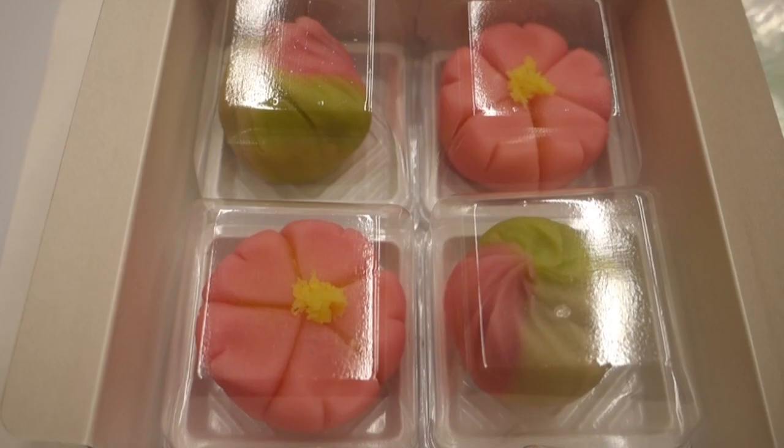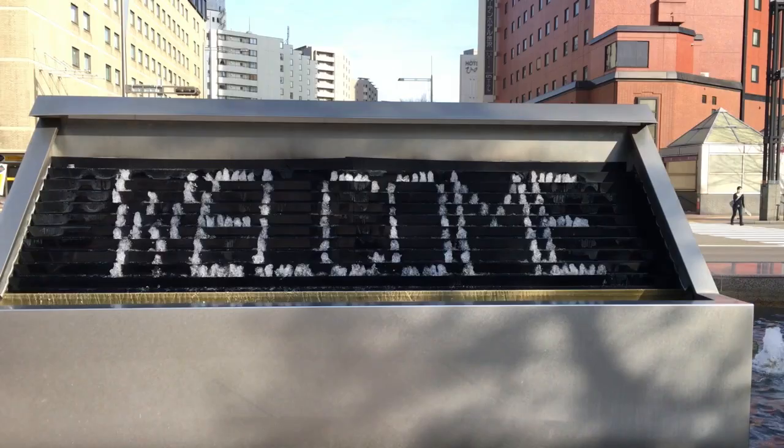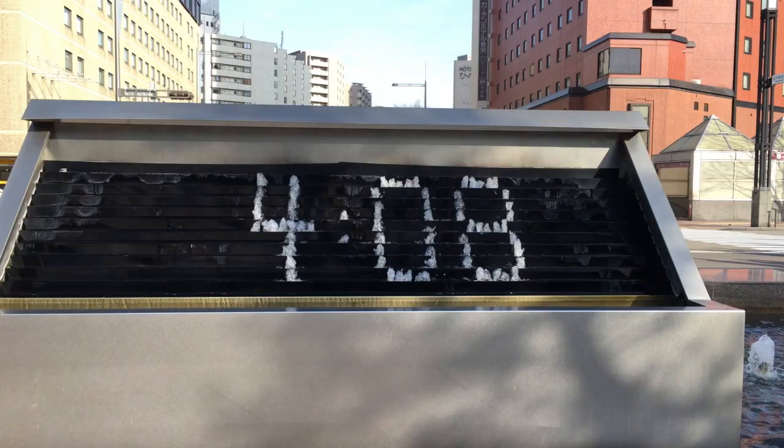So those are my recommendations on what you can get up to in the Chubu area. Comment down below which one you found the most interesting or which one you want to do the most. I hope this video helped and gave you some ideas for your next visit to the Chubu area.